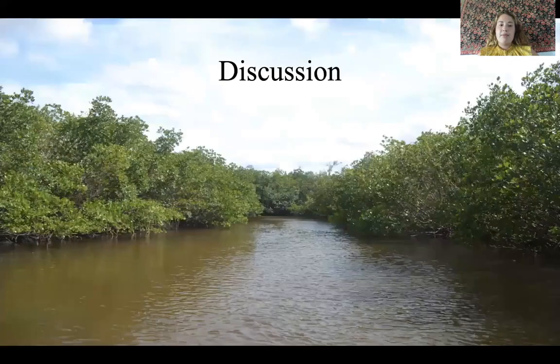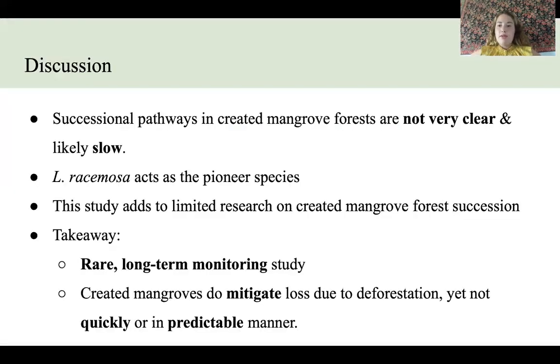Moving forward to my discussion. Overall, we can see that successional pathways in created mangrove forests are not very clear and they are likely slow, taking a really long time to develop. We can also see that Laguncularia racemosa acts as the pioneer species in these created mangrove forests. This study adds to limited research on created mangrove forest succession and is very rare and unique in this way.